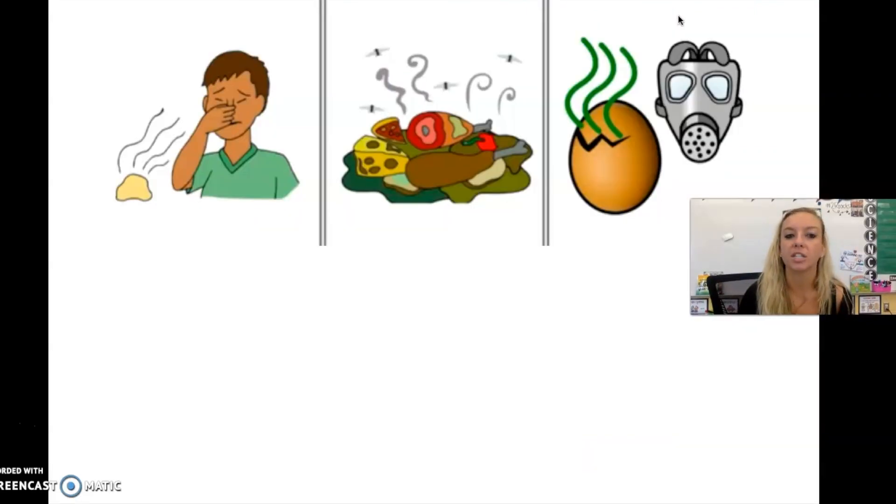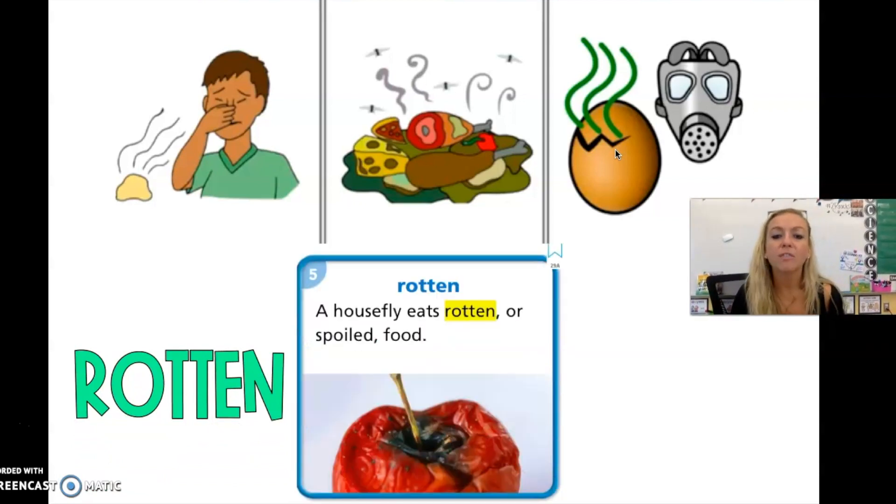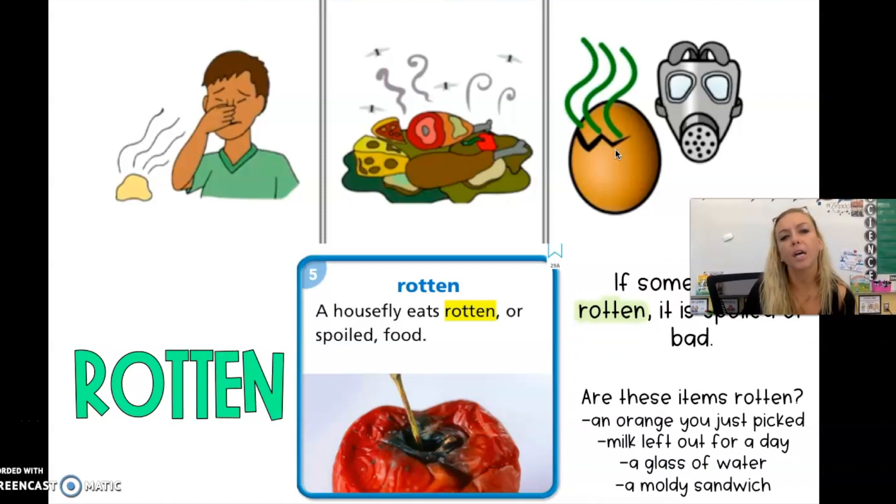We have three pictures here. The first one — a guy is plugging his nose, probably because it stinks. The second picture, it looks like old food with flies coming around it — yucky. This looks like an egg with bad smells coming out of it; you'd have to wear a mask to be around it. Our word is rotten. Everyone say rotten. A house fly eats rotten or spoiled food. If something is rotten, it is spoiled — it's no longer good.